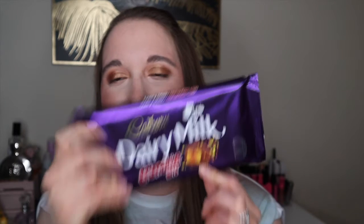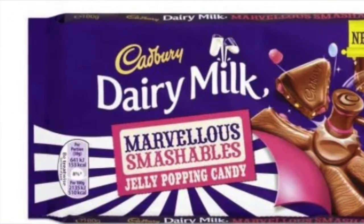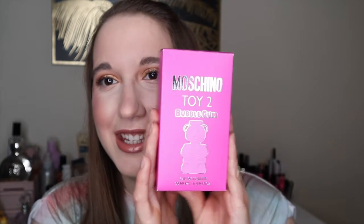We also went to the Cadbury dairy shop. We got the Crunchy Bits bar, and another one we already ate — it's the one with popping candy and jelly beans on it, which pops in your mouth. I just love Cadbury chocolate. They had a deal — two big bars for £4 — which was quite nice.